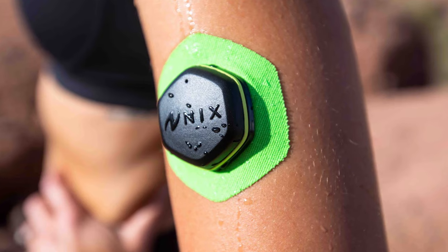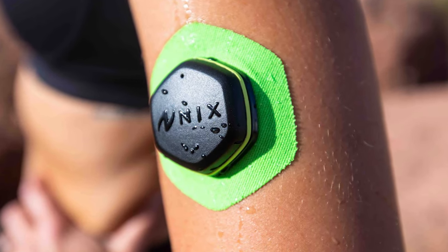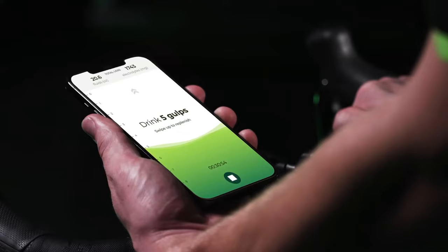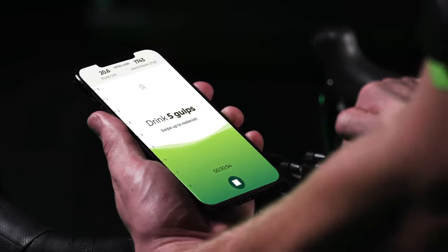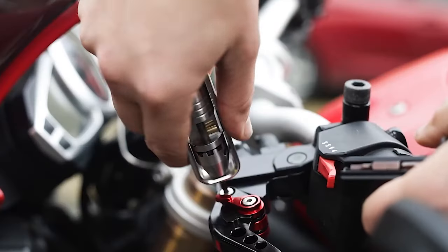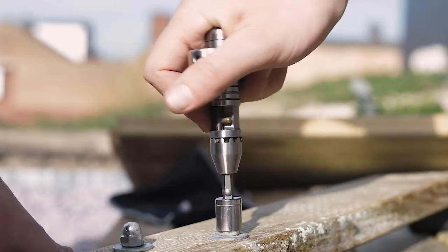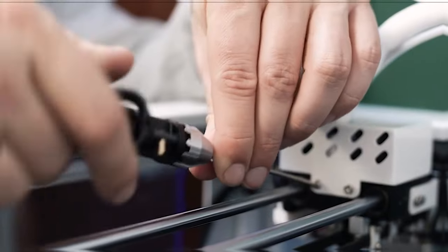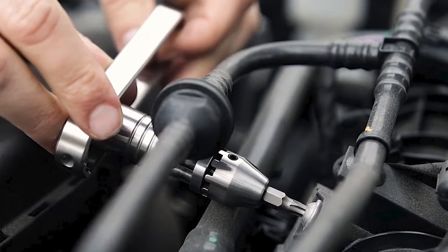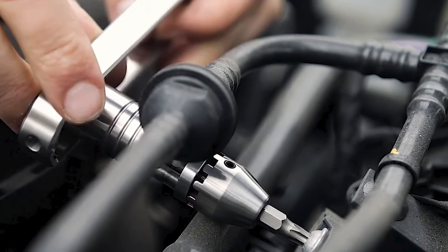Being able to easily see and understand your personalized fluid and electrolyte loss, as well as electrolyte composition, is a huge advantage. METMO Driver. This is a hybrid between the old electric drills and modern ratchet screwdrivers, made for you if you are a DIY designer, engineer, thinker, or you just like to fix stuff around the house yourself.